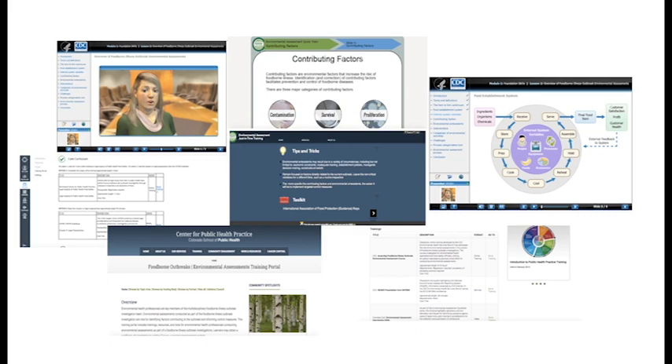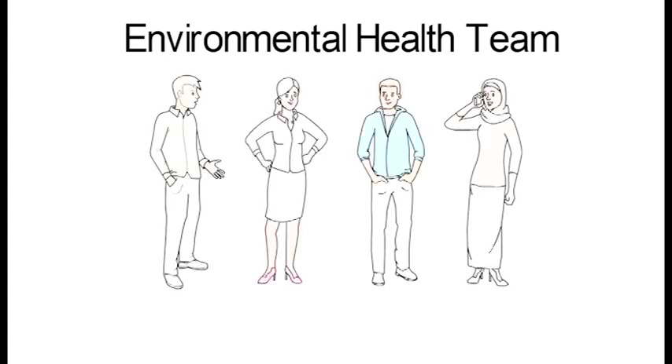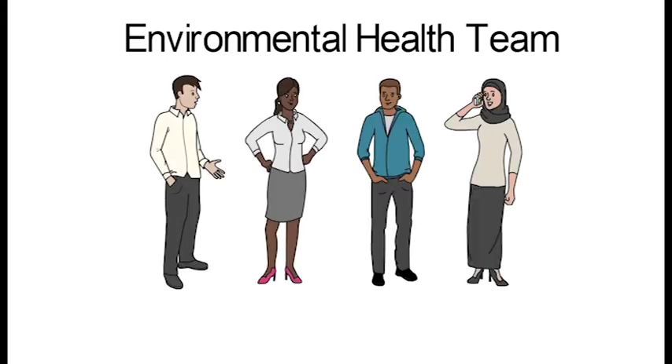These trainings are primarily for environmental health professionals but may be helpful to anyone who wants more information on environmental assessments. Having a general understanding of foodborne illness outbreak investigations is recommended before taking any of these trainings. To help illustrate how to use these trainings, imagine an environmental health team at a local state health department. You may recognize some of these roles on your team.